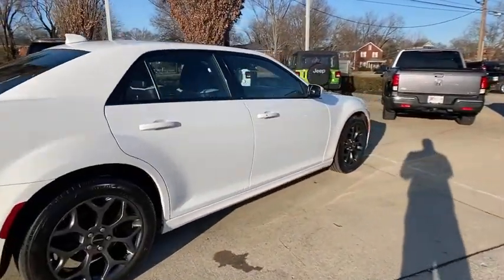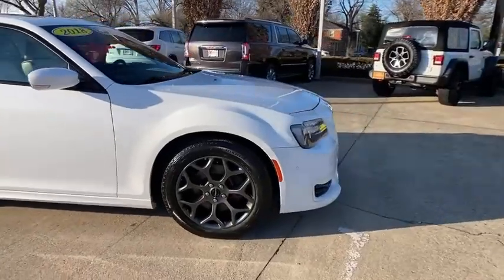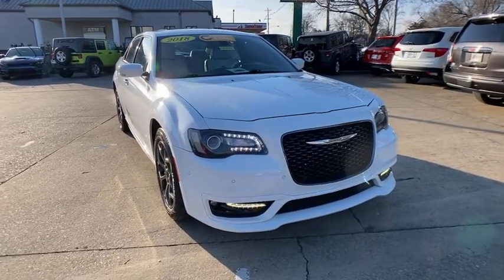Take a ride in a 2018 Chrysler 300. The Chrysler 300 combines sport and luxury in one unique and powerful package. If you're looking for elegance and performance, the 300 delivers.